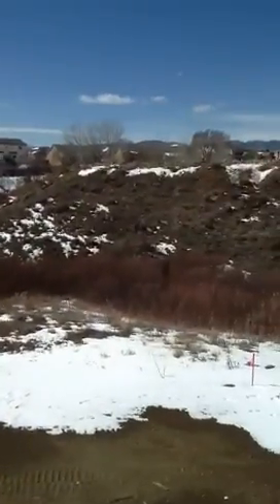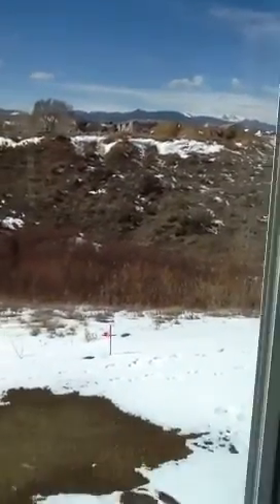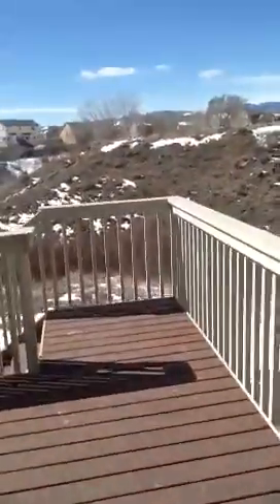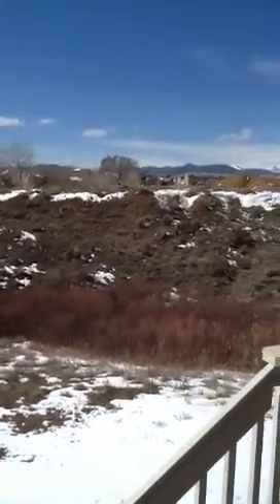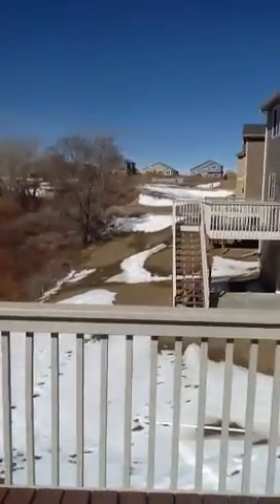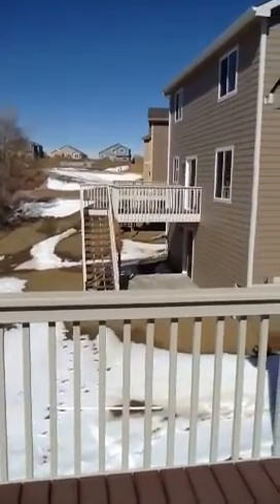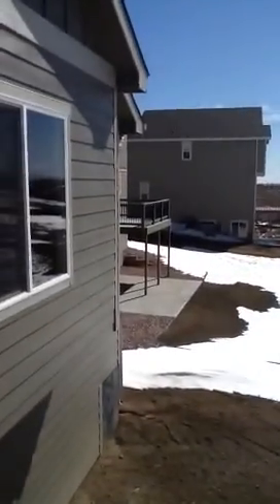This is the back of the house. It backs to open space, and there are some great mountain views here. It looks like there's a little gully or something back there. Nice deck. And nice mountain views. These would be the neighbors to the right if you're facing the mountains, and these are the neighbors to the left — they kind of sit back a little bit.